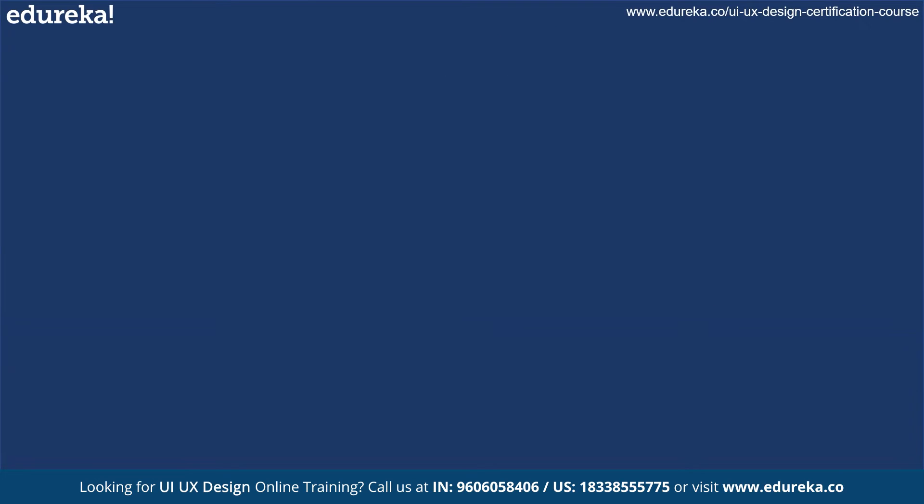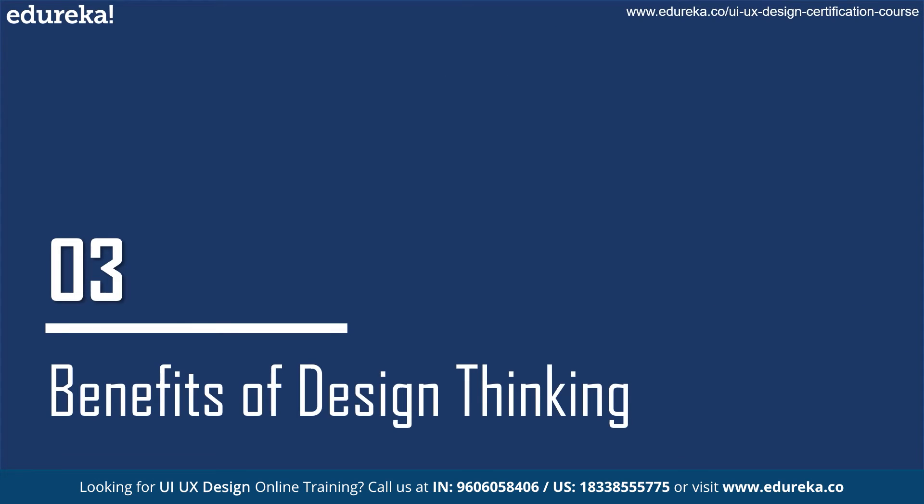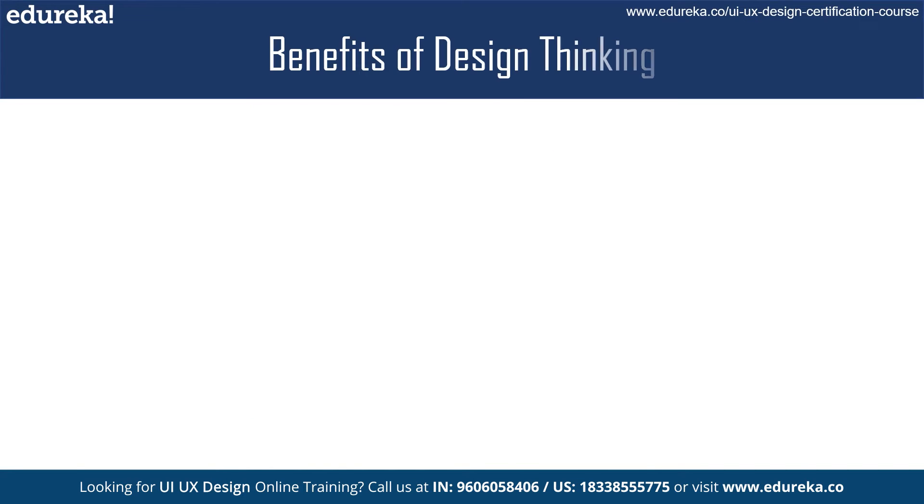Design thinking offers a number of benefits to businesses and organizations. First, user-centered solutions: design thinking ensures that solutions are centered around the needs and desires of the user, resulting in solutions that are more relevant and meaningful. Second, innovation: design thinking encourages the exploration of new and innovative solutions, resulting in more creative and effective outcomes.